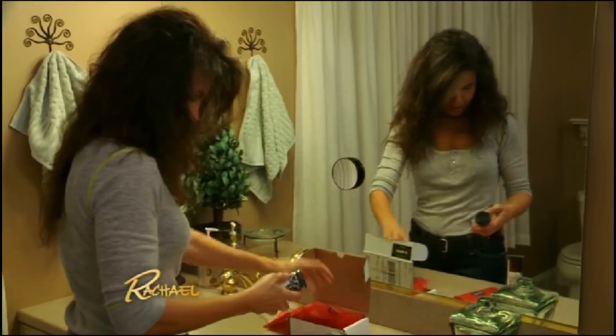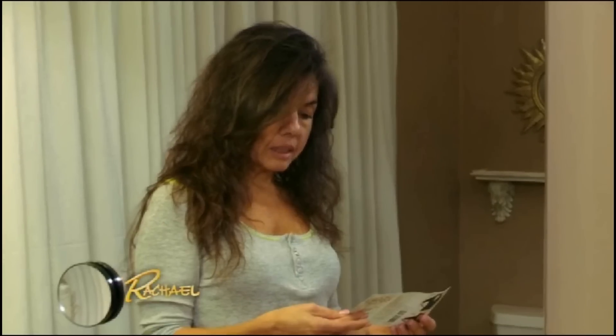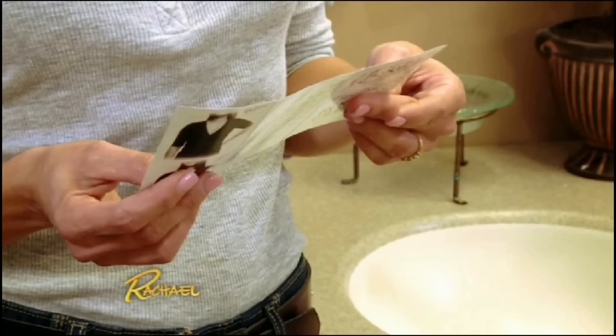To help Diana find the boost she's looking for, we sent her Boob Glue, which claims to give your bust all-day lift, hold, and support. Paired with your favorite bra, Boob Glue instantly enhances the appearance of the breasts for women of all fabulous shapes and sizes.